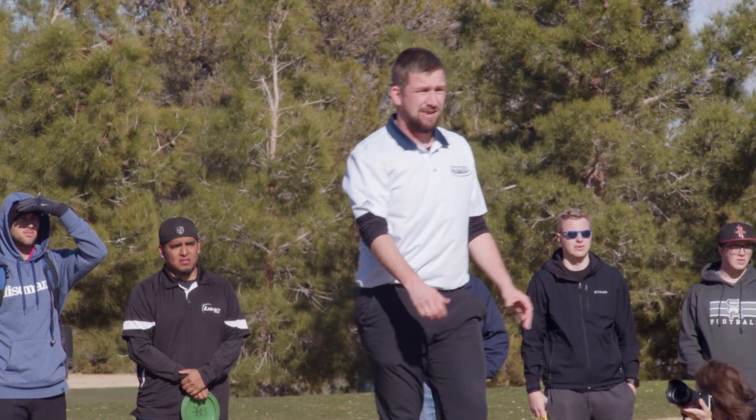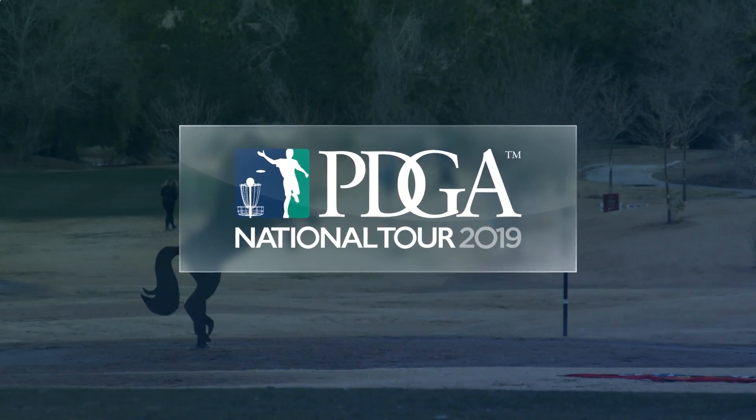And good things did happen. Sexton would jump 46 spots all the way to lead card.